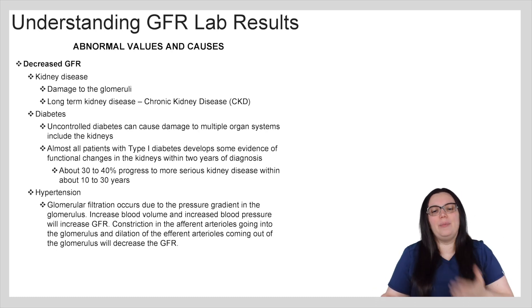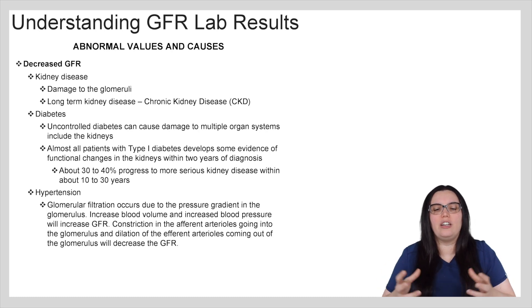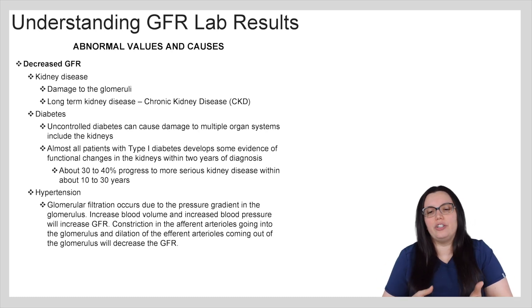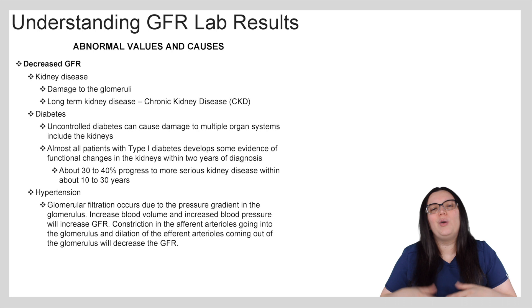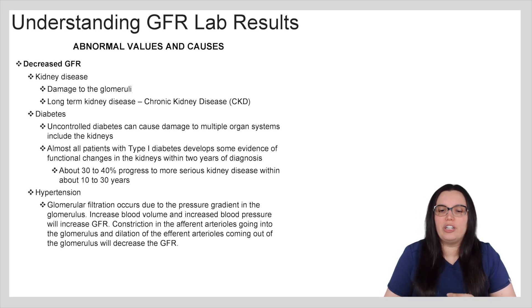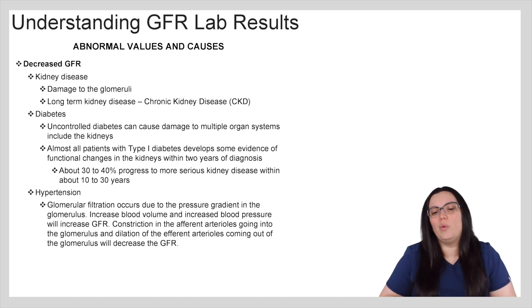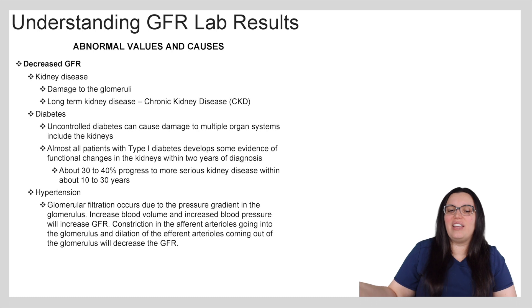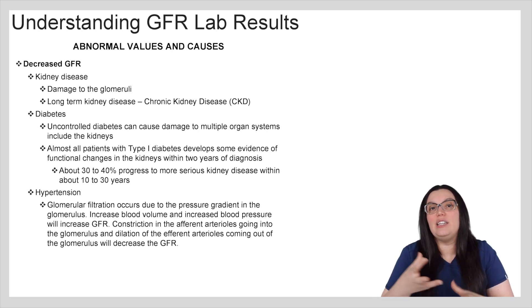When it comes to hypertension, glomerular filtration occurs due to that pressure gradient in the glomerulus. If we have increased blood volume and increased blood pressure, we're going to see an increase in GFR. So we're going to have a constriction of the efferent arterioles going to the glomerulus and a dilation of the efferent arterioles coming out of the glomerulus, thus decreasing our GFR rates.